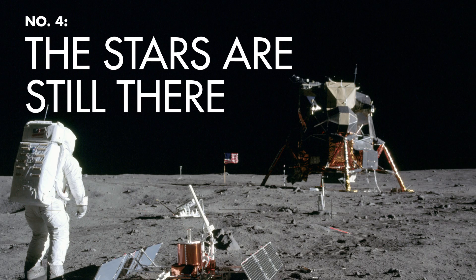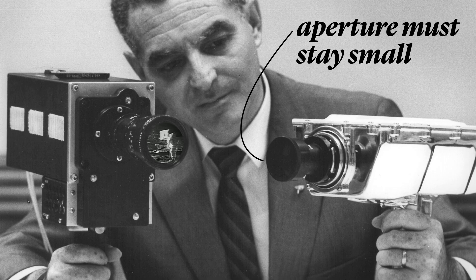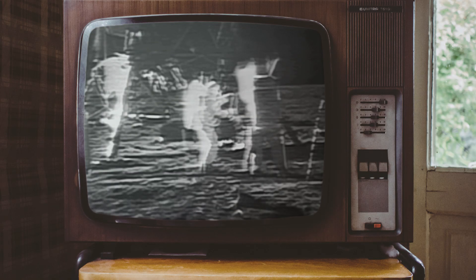Another argument in favor of the fake moon landing is that there are no stars in the photos of the event. But that ignores some basic constraints behind photographing things on the moon. In such a dark background with objects so brightly lit by the sun, the aperture of the astronaut's camera needed to be kept small to make sure the lander and humans stayed clear and sharp. This left the camera unable to pick up any faint starlight in the background sky.